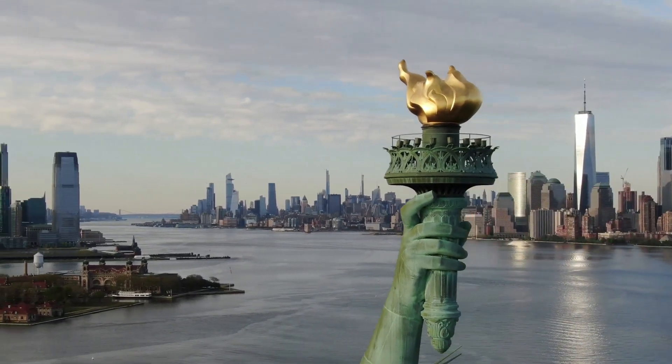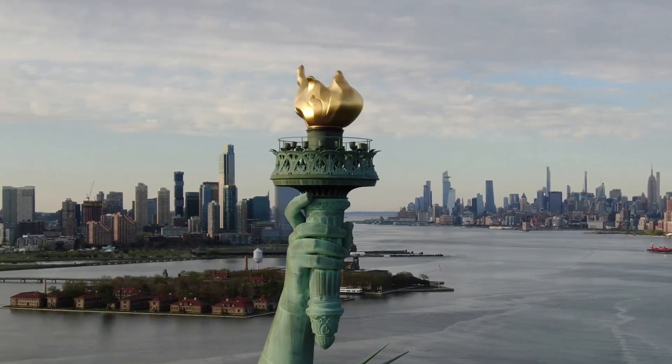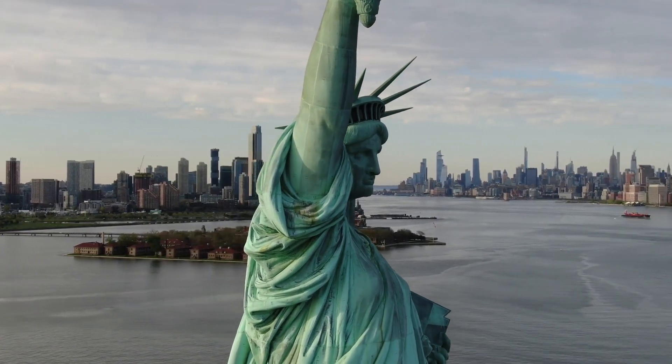Height: the Statue of Liberty stands at a total height of approximately 305 feet (93 meters), including the pedestal and the torch. It was the tallest iron structure of its time.